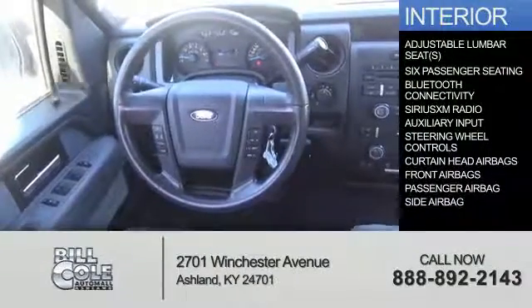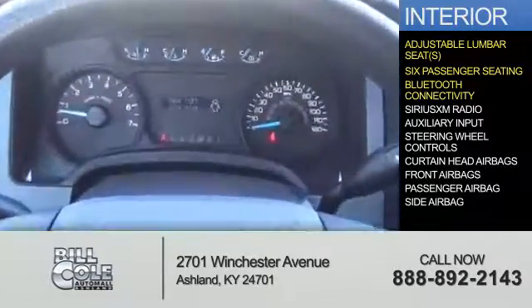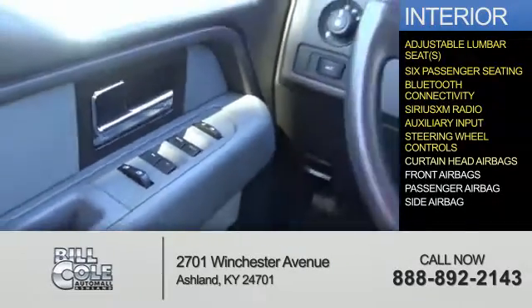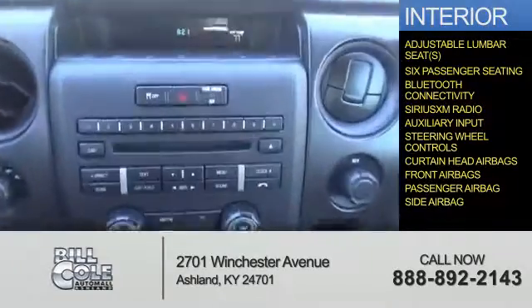Inside you'll find adjustable lumbar seats, six-passenger seating, Bluetooth connectivity, Sirius XM satellite radio, an auxiliary input, steering wheel controls, curtain head airbags, front airbags, a passenger airbag, and side airbags.